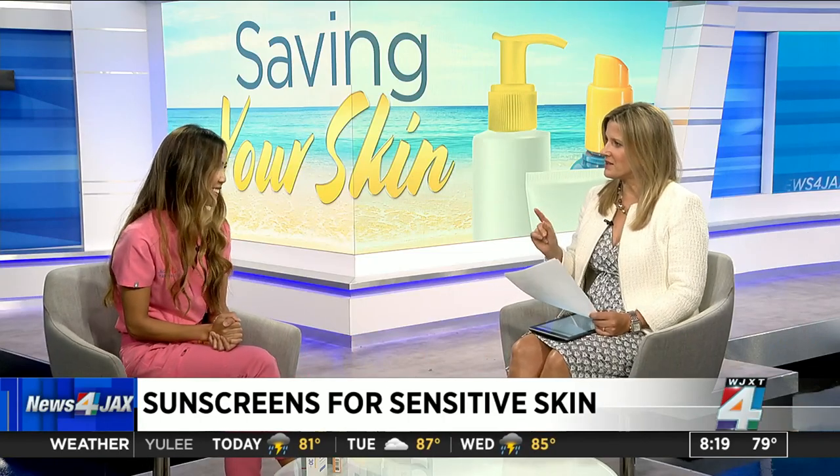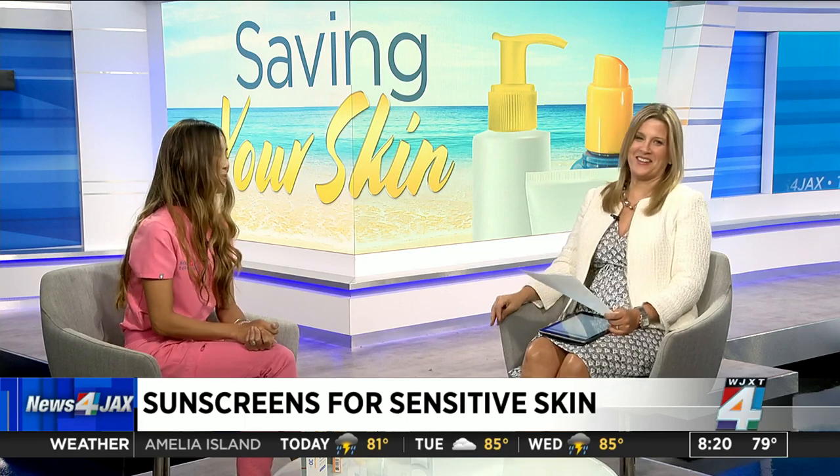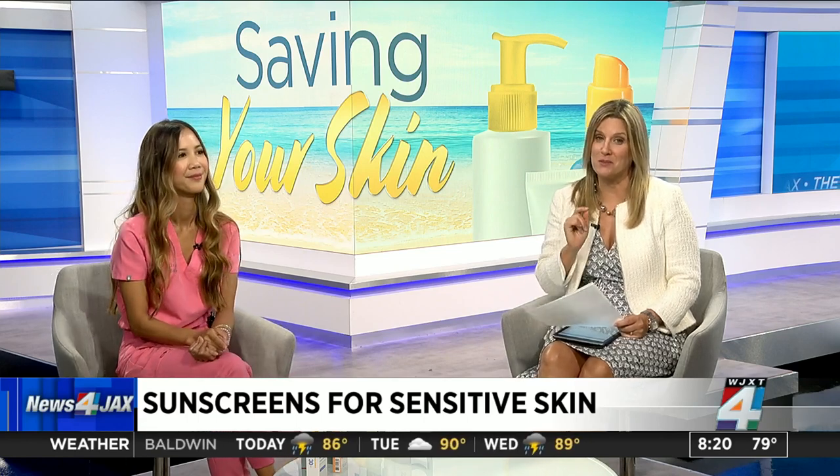So we're going to look for non-comedogenic so we don't have those breakouts. Thank you for being here. Have a wonderful, safe summer. We are helping to save your skin all morning long. Ahead at 9 o'clock: does sunscreen expiration date matter? How you can make your sunscreen last and when it's time to throw that bottle away — that's coming up at 9:15, so stay with us.